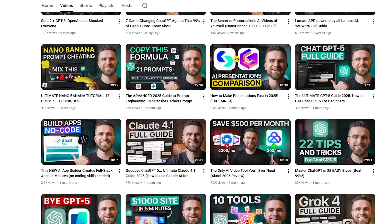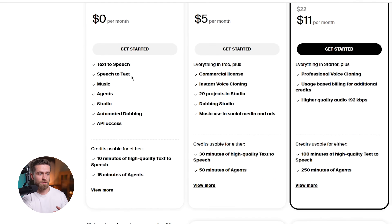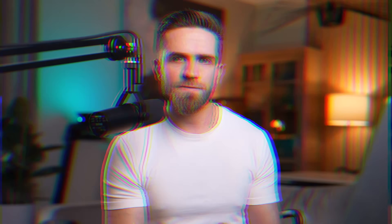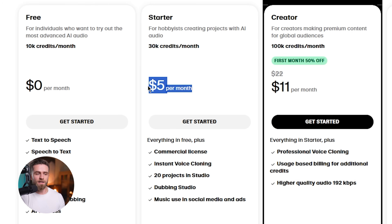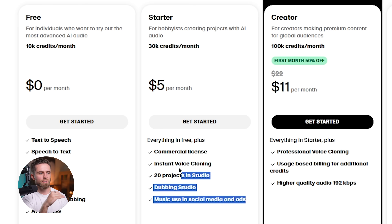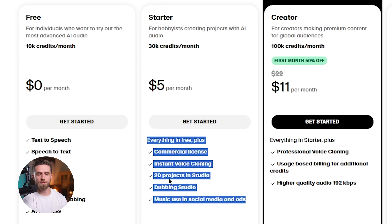Here's how you can get started with Eleven Labs. I've been using their platform for a few months, so everything you just saw is based on real production experience, not hype. Eleven Labs has a free plan — you can test voice cloning, generate up to 10,000 characters per month, and access basic Studio features without paying a cent. The paid plan starts at $5 a month for the starter tier, which gives you 30,000 characters, higher quality voices, and commercial usage rights.